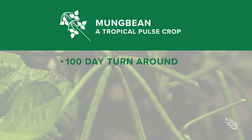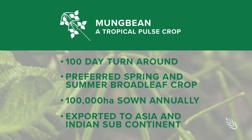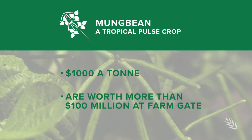Being a short season crop, mung beans are one of the few options available to growers following late summer rains. Depending on the market, mung beans can be worth a thousand dollars a tonne and more than 100 million dollars at farmgate.